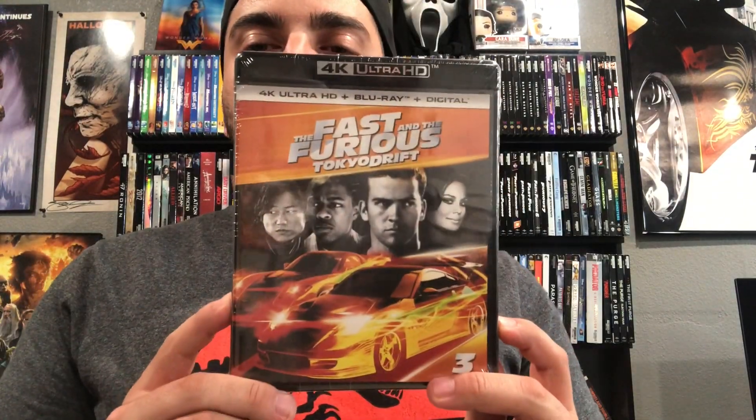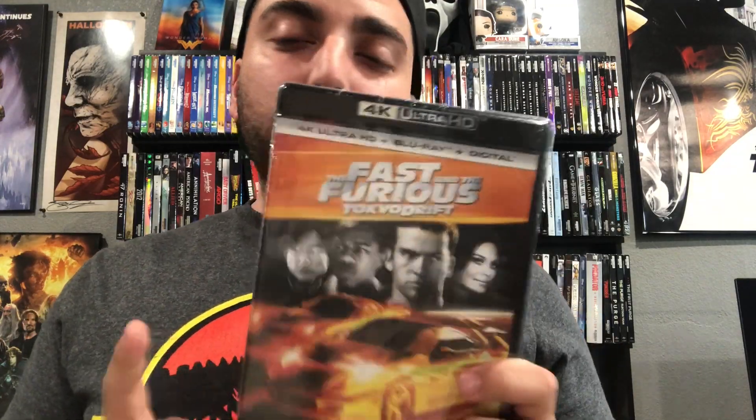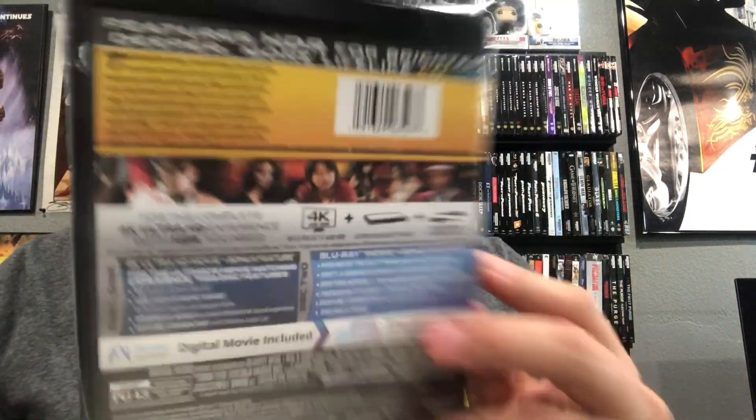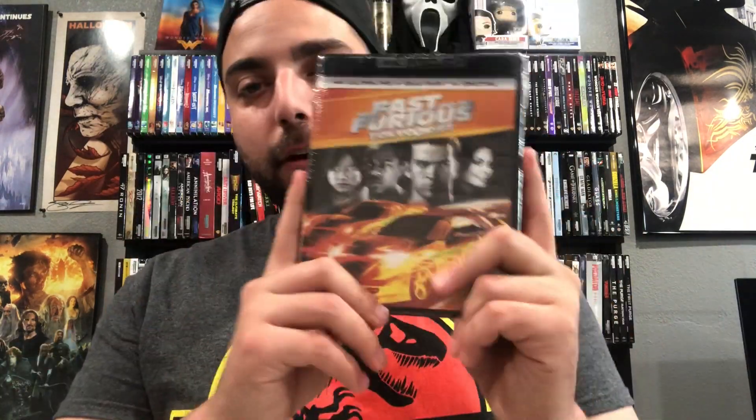Finally, the last pickup is Fast and the Furious: Tokyo Drift on 4K. I only had the Blu-ray before, so I've now completed the Fast and the Furious individual 4K collection. I'm gonna get a custom slipcover from a guy on Instagram who does those. This is my favorite of the franchise — it was strictly about racing and that's what this franchise should have stayed on, but you know how they are with Fast and the Furious.